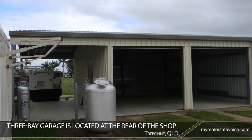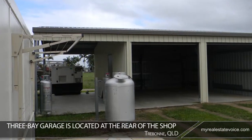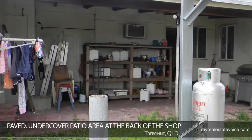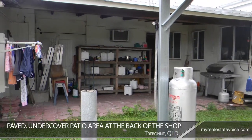A three bay garage is located at the rear of the shop. All bays feature cement flooring and two are enclosed by secure roller doors. A paved undercover patio area at the back of the shop offers additional storage space and is also regularly used as a barbecue area.